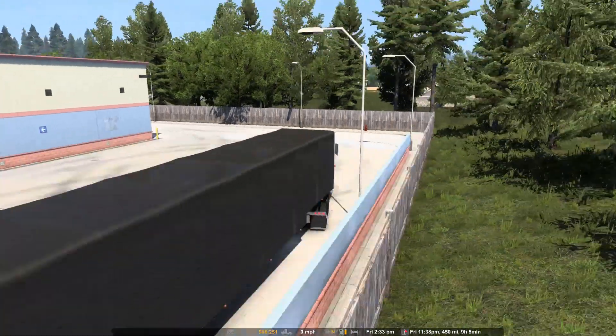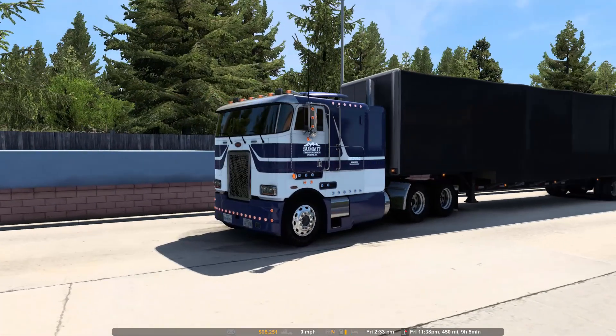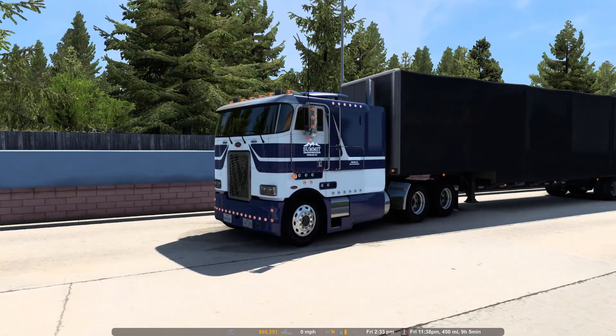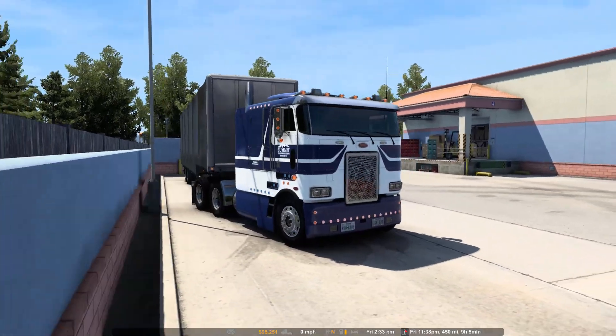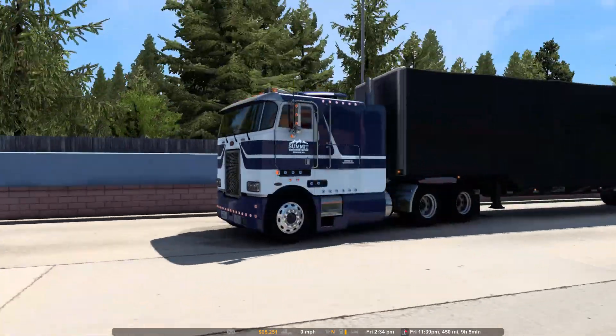Welcome back to Touring the Northwest here in American Truck Simulator. We are driving the same truck we were last time, the Peterbilt 362 Cabover. I have a link to the truck down in the description below. It's a really good truck. We were driving the Freightliner, I just got this and wanted to run it some. It's beautiful and it's a great truck.